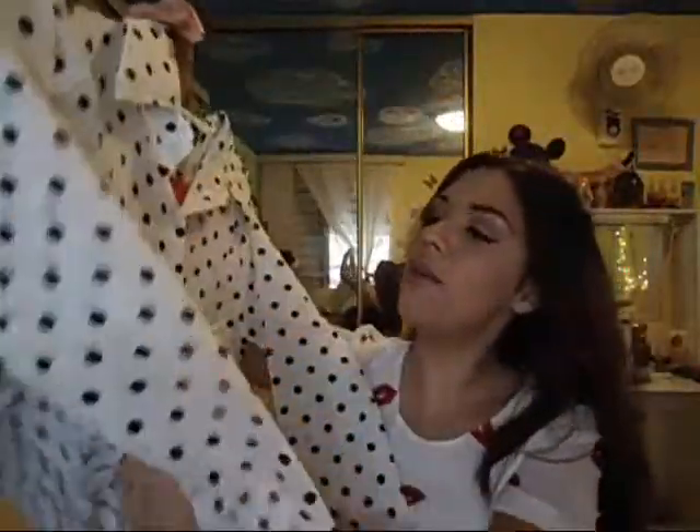Next, keeping up with the white, I have this very loose, very thin material shirt. It's just white, a button-down, and it's very simple, very cute, and very classy.